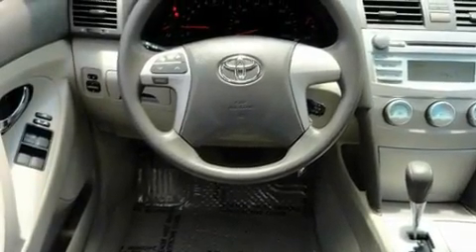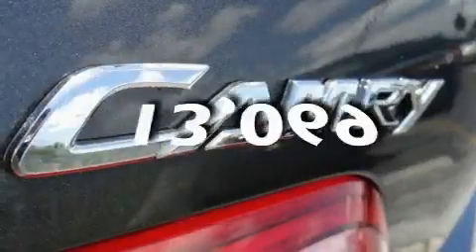Additional features include multi-reflector halogen headlights, disc brakes with an anti-lock braking system, a rear window defroster, and this vehicle has fewer than 14,000 miles on the odometer.